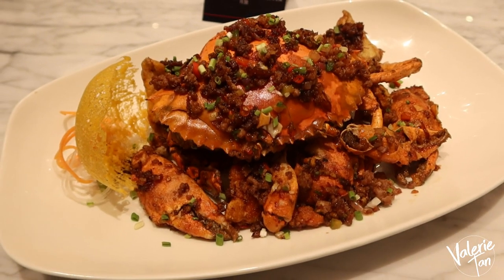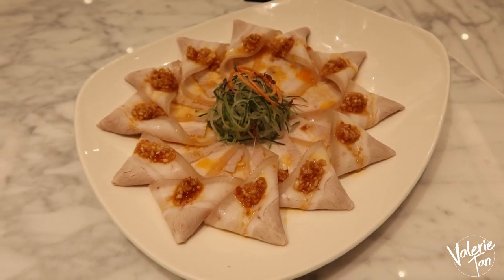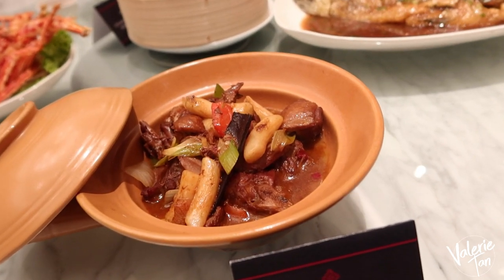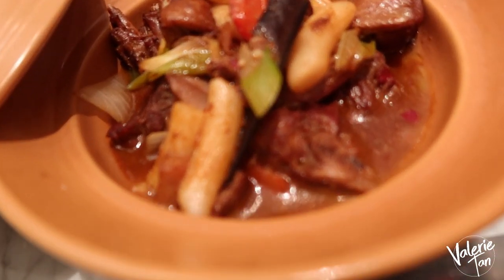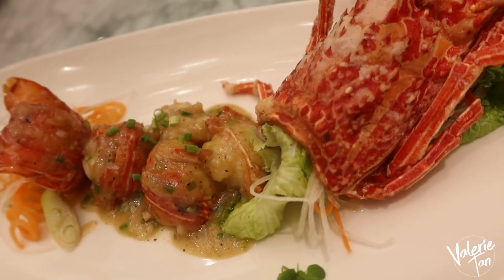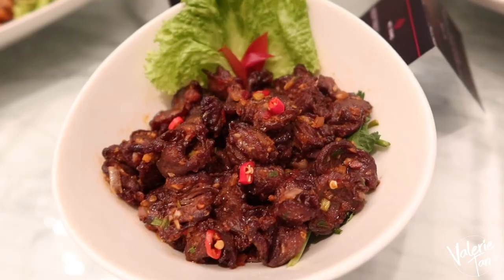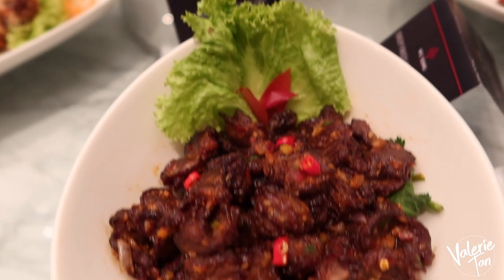They have here mud crab, salt, and pepper. Sliced pork belly, chili oil, and garlic. Clay pot braised spicy duck with beer sauce. They have here the fish. Lobster! Honey glazed barbecue pork. Look at these unique dishes — this is duck heart.